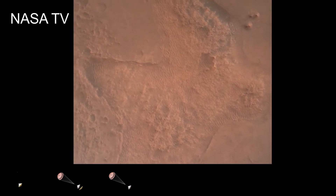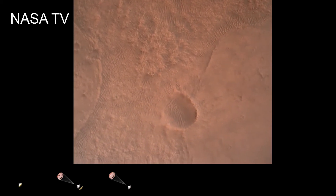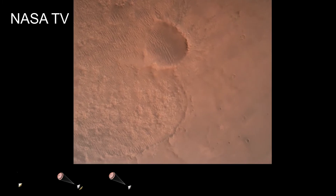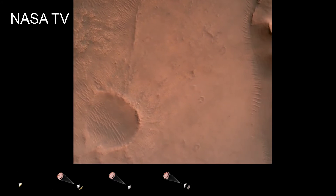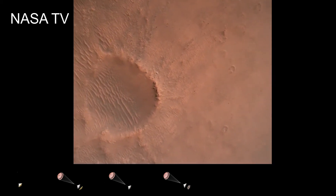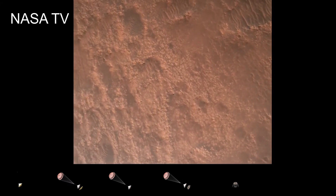LVS valid. We have confirmation that the lander vision system has produced a valid solution as part of terrain relative navigation. Priming. PBA is nominal. We have priming of the landing engines. Back shell separated. Current velocity is 83 meters per second at about 2.6 kilometers from the surface of Mars. We have confirmation that the back shell has separated. We are currently performing the divert maneuver.